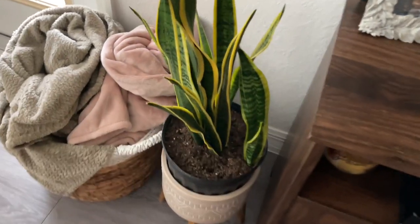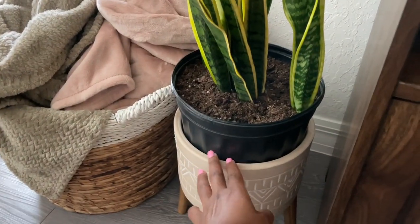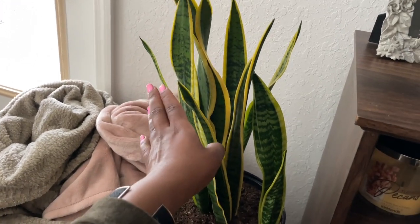Then I have this bin I also got from HomeGoods, and I just have two more throws in it. I really love throws — this one is basically like a queen size, so I love just snuggling up on the couch with it. I'm trying to be a plant mom, you guys, so I just temporarily have this snake plant in here. I need to get a bigger one. I actually named my plants — this one is Reggie.